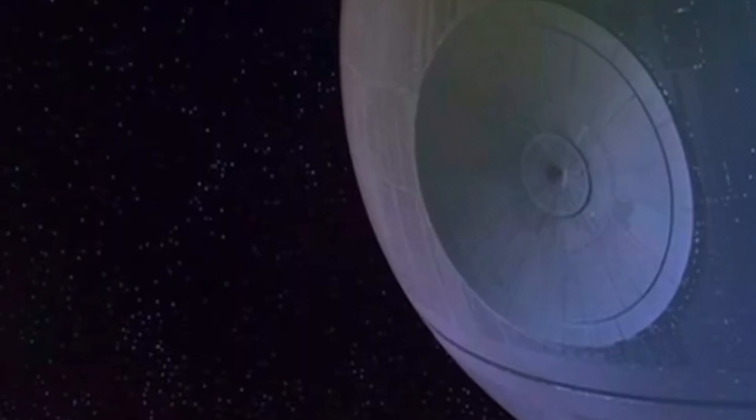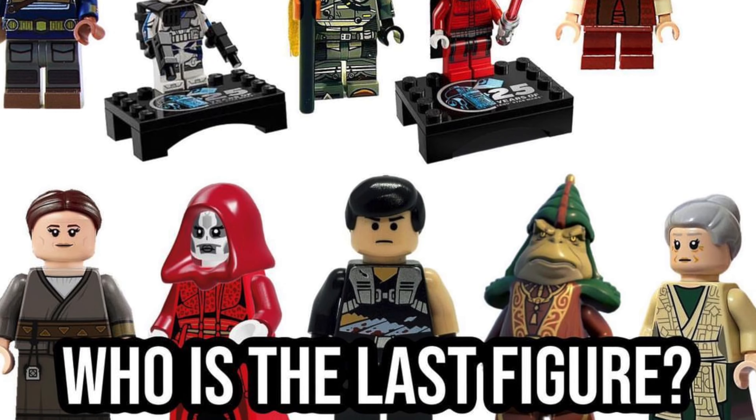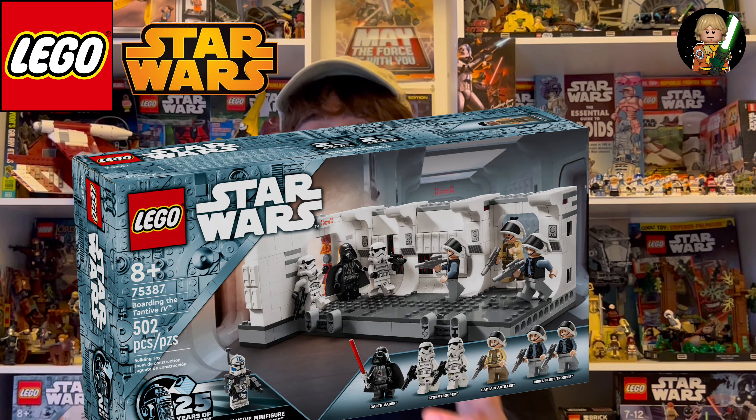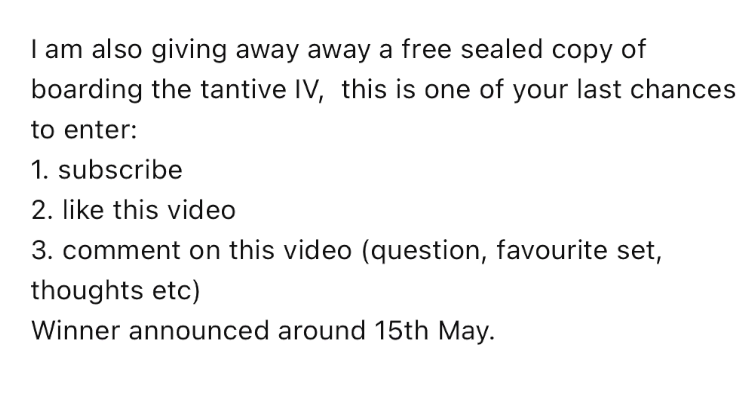What's up guys, Sam here with Jedi Bricks, and today we have a LEGO leak special with brand new 2024 sets and the reveal of the final 25th anniversary of LEGO Star Wars minifigure. Also, I'm giving away a free sealed copy of Boarding the Tantive IV — all you have to do to enter is subscribe to the channel and comment down on this video.